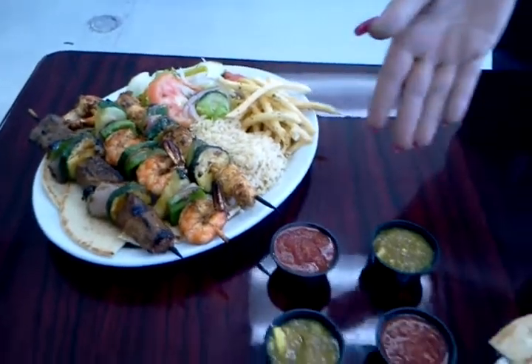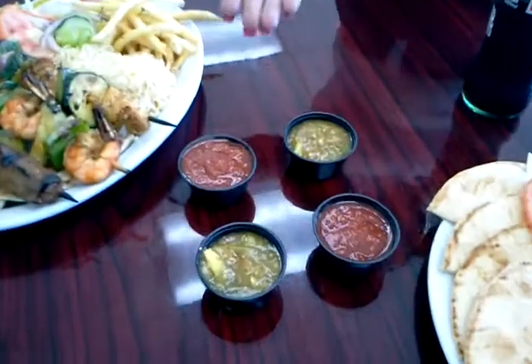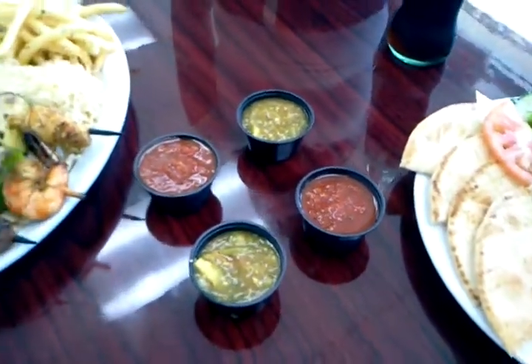Some of our in-house salsas: our green avocado, our tomatillo green avocado salsa, and our house red salsa — all made fresh. Everything is made fresh. All the fish is butter fried fresh in the mornings and the skewers are marinated overnight and prepared in the mornings to be served.